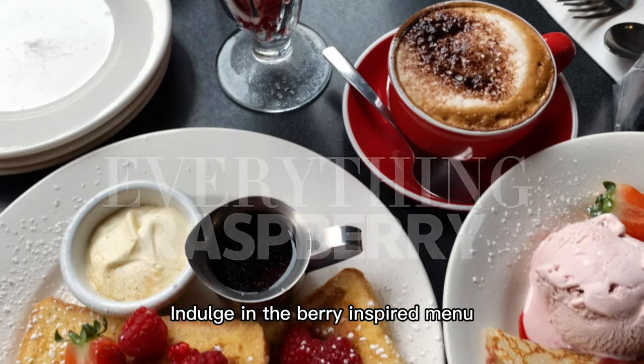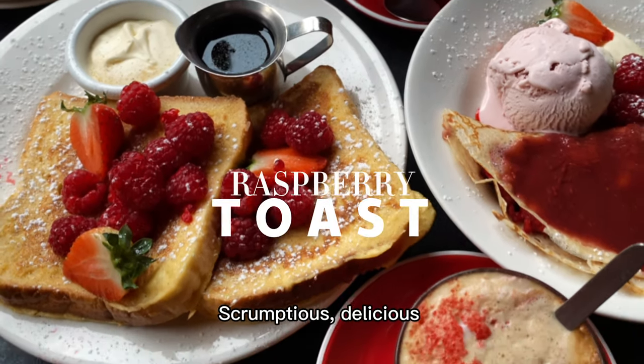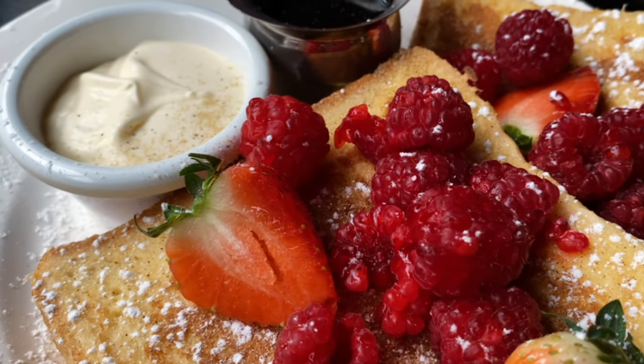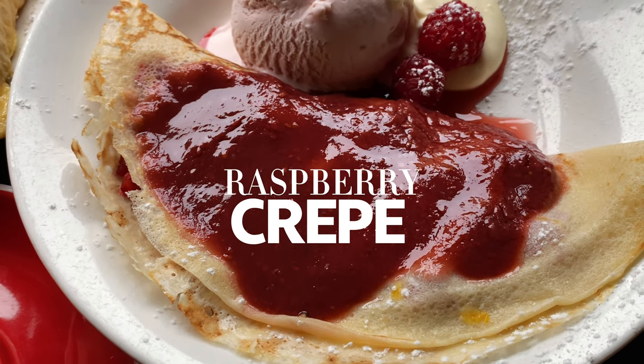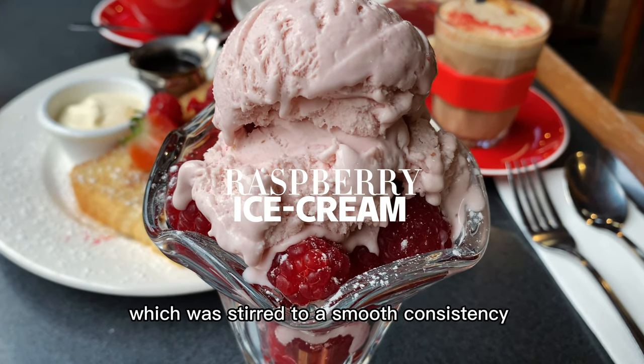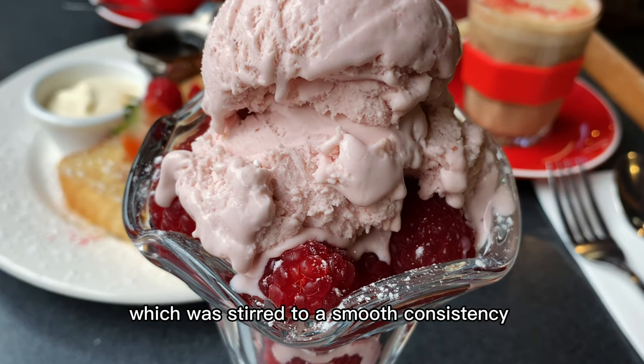Indulge in the berry-inspired menu. Scrumptious, delicious raspberry toast. Truly luscious raspberry cream. A rich, sweet, creamy raspberry ice cream which was stirred to a smooth consistency.